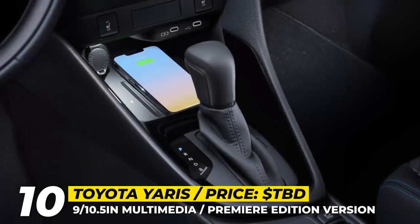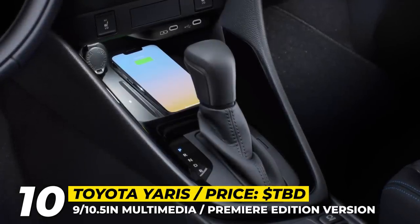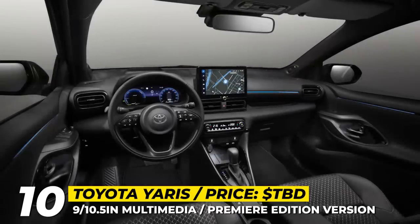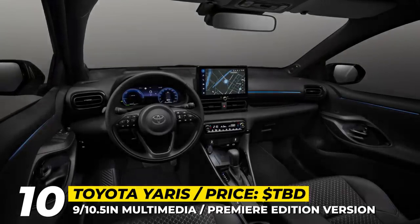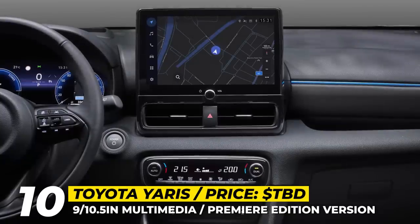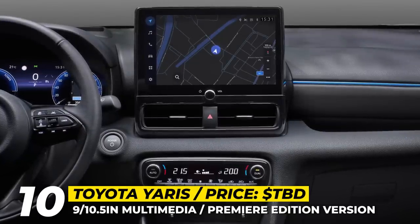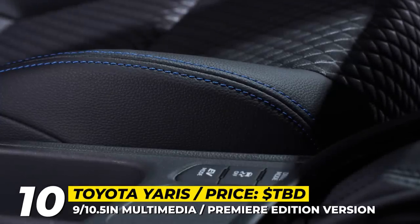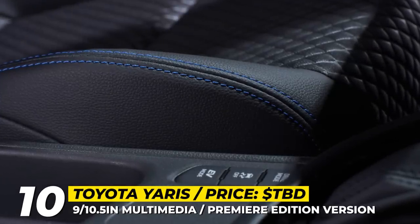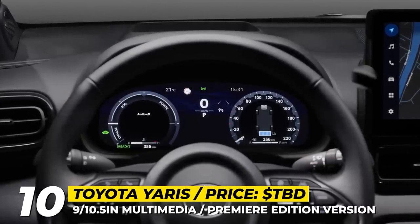Inside, the 2024 model brings even more upgrades. Buyers get a standard 7-inch digital combimeter, upgradable to a 12.3-inch system on higher-level models. The multimedia screen measures 9 or 10 inches and incorporates wireless smartphone integration using both Apple CarPlay and Android Auto. Finally, the expanded Toyota Safety Sense adds acceleration suppression at low speeds and an emergency driving stop system.